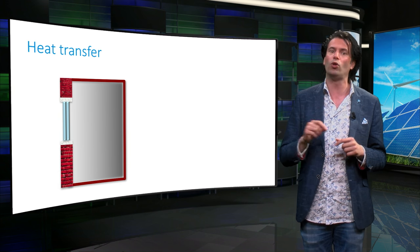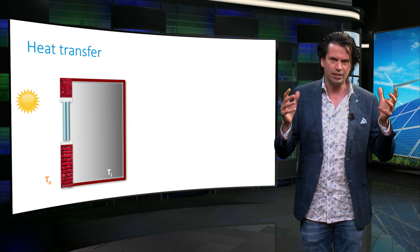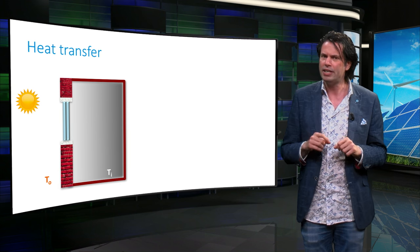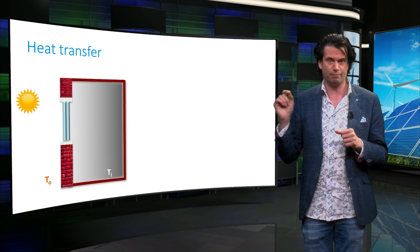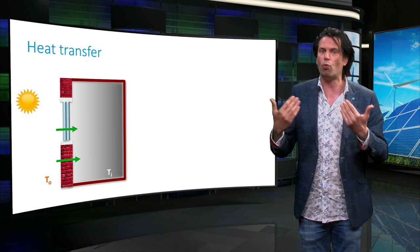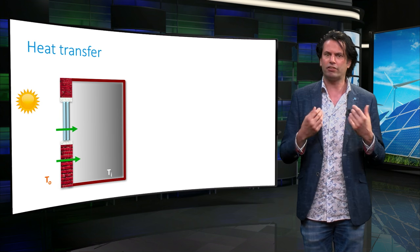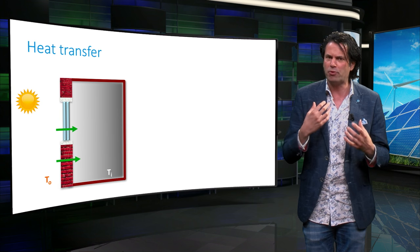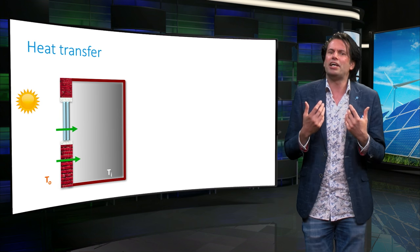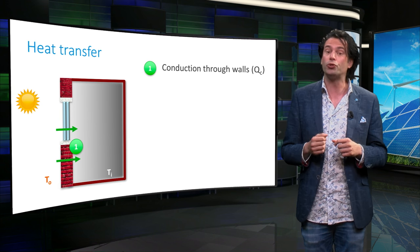Let us consider a brick-walled room with a glass window. It's a hot day and the outside temperature is T_O, while the room is at a lower temperature of T_I. The heat energy from the outside air will be passed through the walls and windows to the inside of the house. The energy is transferred by vibrations of neighboring molecules in the walls and windows, leading to an increase in the indoor temperature. This mechanism of heat transfer is called conduction.